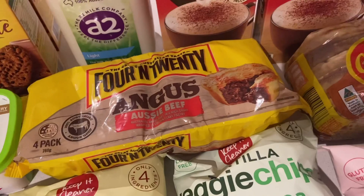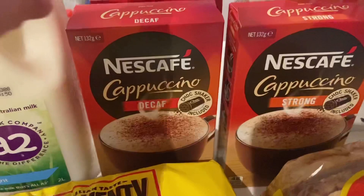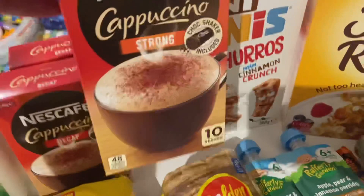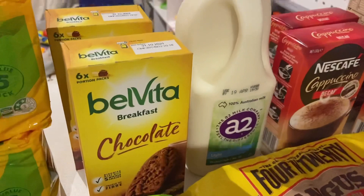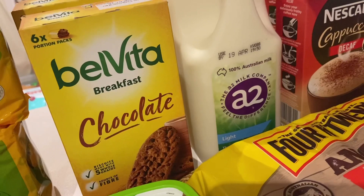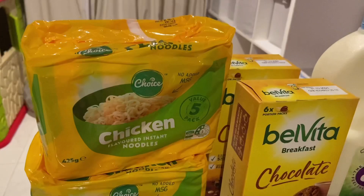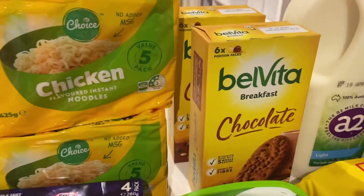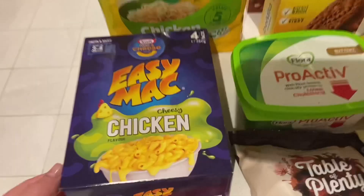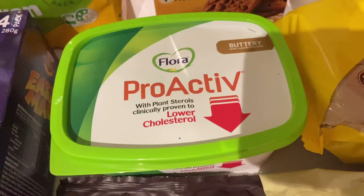I got our A2 two-litre light milk and stocked up on coffee sachets — two boxes of decaf cappuccino and one box of strong cappuccino for mornings, with the decaf in the afternoon. I grabbed two boxes of Belvita chocolate biscuits — the kids and I love these for breakfast with coffee. They were about a dollar off, not quite half price but still discounted. I also grabbed some butter, which was down from $8 to $6 — a good saving since butter costs an absolute fortune.